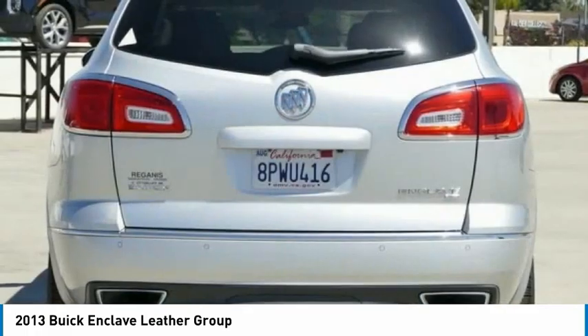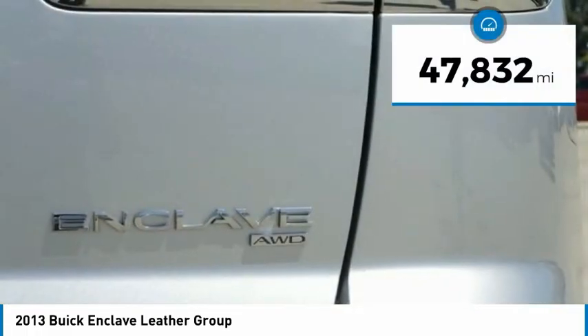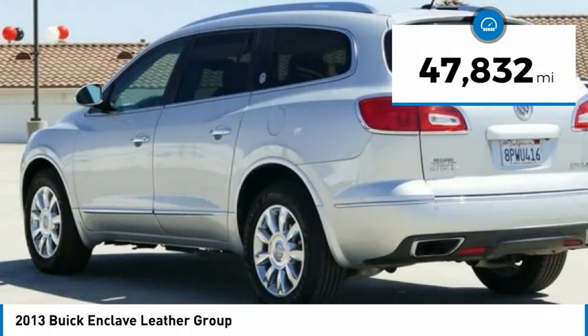but Buick really did its homework on this vehicle. They did not cut any corners. This vehicle has less than 50,000 miles.